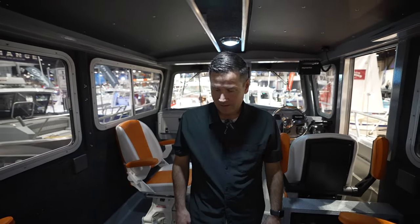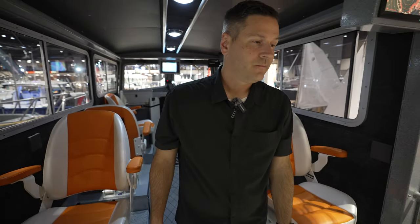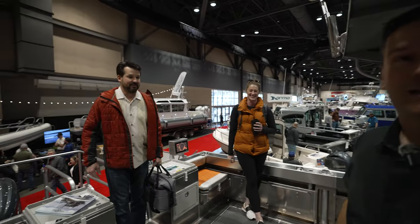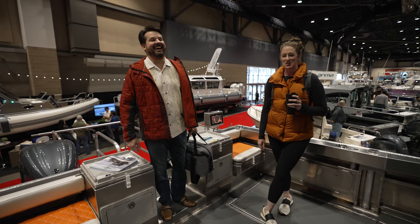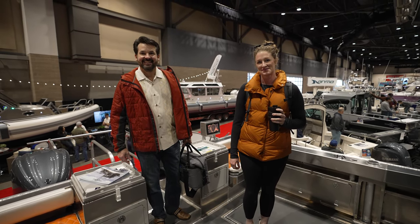Definitely spacious — what are we talking about for beam on this particular boat? We actually just had the owners of this boat walk on, so maybe we can talk to them in a minute. They're here making sure nobody tracks any mud on their new boat. Well, we were just setting up a sea trial without you guys knowing!